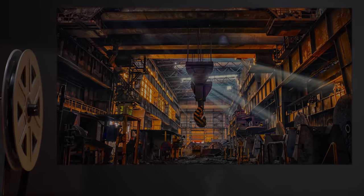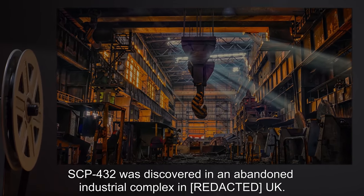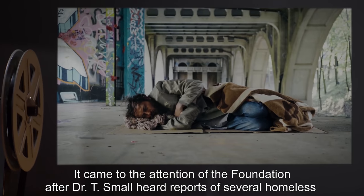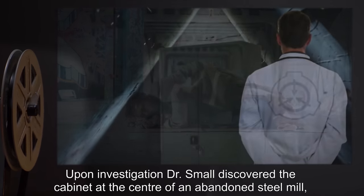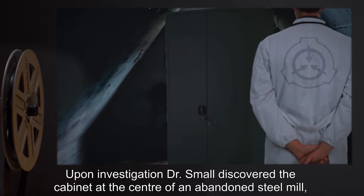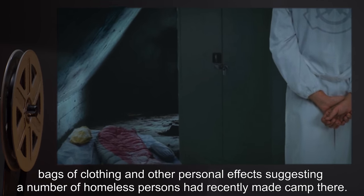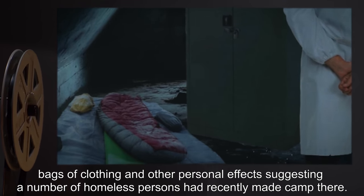Additional Notes: SCP-432 was discovered in an abandoned industrial complex in the UK. It came to the attention of the Foundation after Dr. T. Small heard reports of several homeless persons in the area disappearing after staying in the complex. Upon investigation, Dr. Small discovered the cabinet at the center of an abandoned steel mill, surrounded by a number of sleeping bags, bags of clothing, and other personal effects, suggesting a number of homeless persons had recently made camp there.